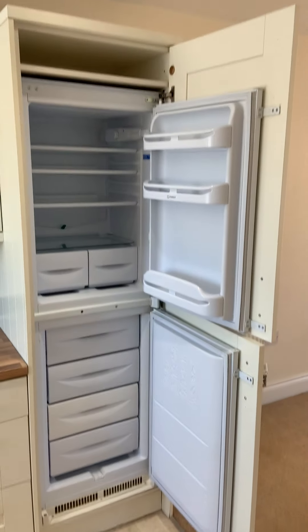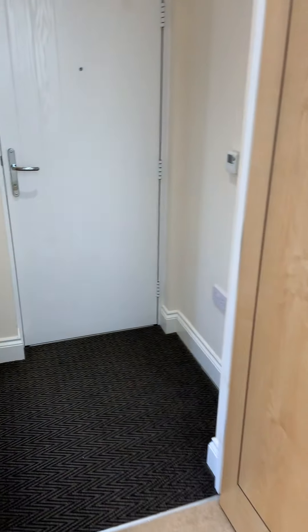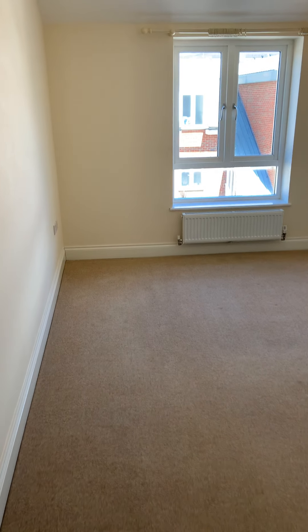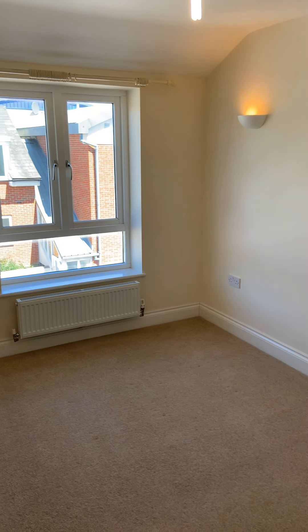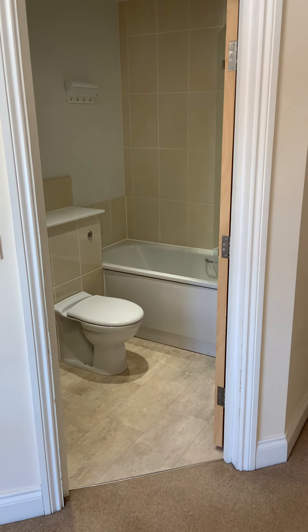In here you have your integrated fridge freezer. Moving back through to the bedroom, you go via the hallway and then this door here leads you directly into the bedroom. The bedroom is a good sized double room and comes complete with its own ensuite bathroom, just through this door here in the corner of the room.